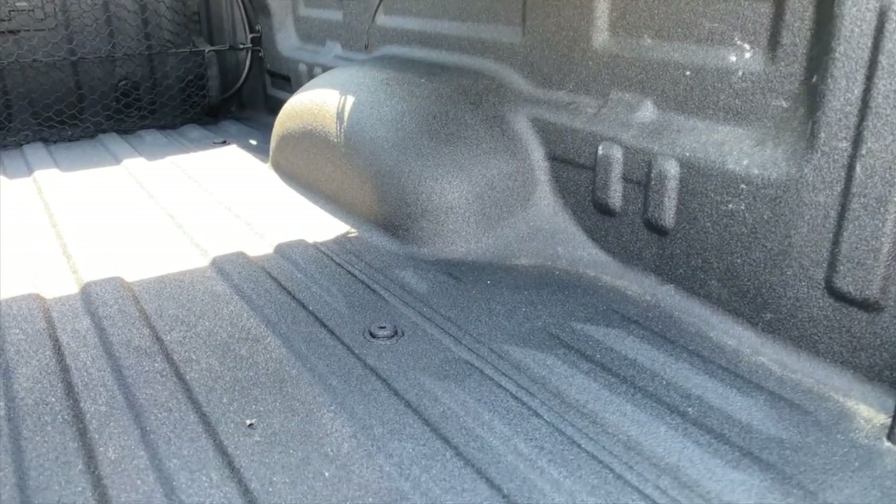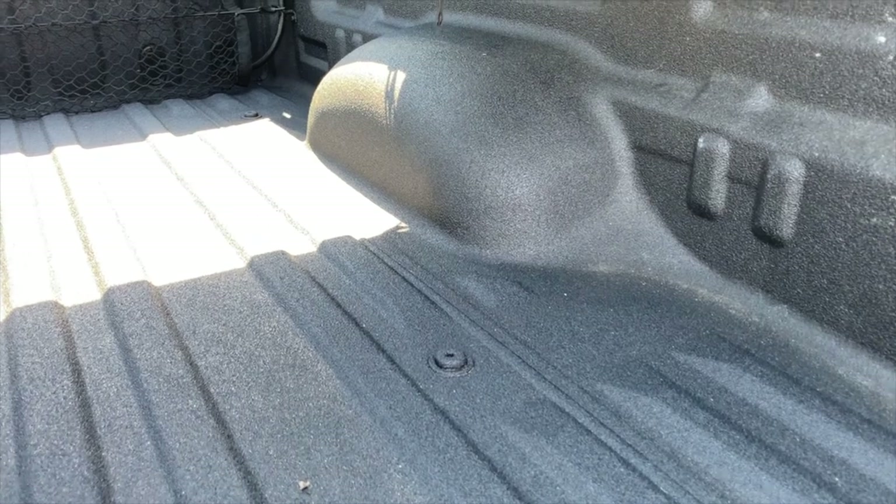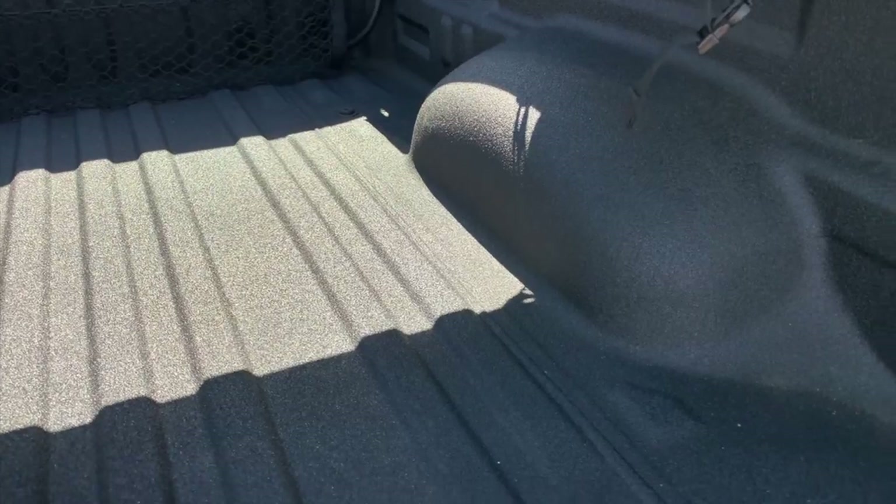Something I really appreciate is the spray-on bed liner. If you got this truck stock it wouldn't have it, but it was part of the option package and comes in very handy.